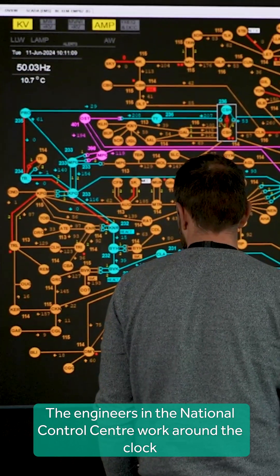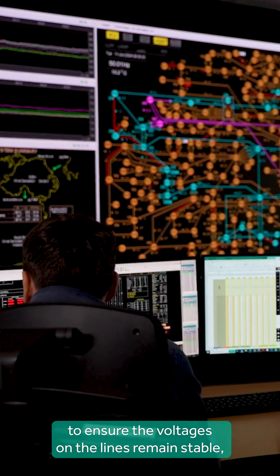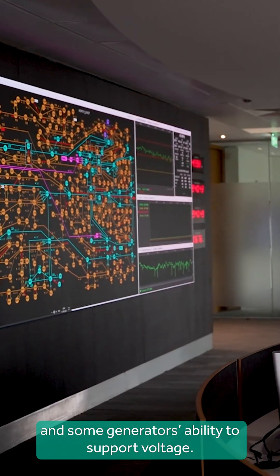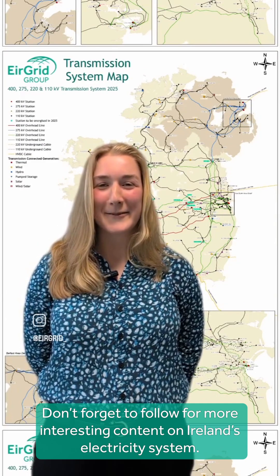The engineers in the National Control Centre work around the clock to ensure the voltages on the lines remain stable, using devices such as synchronous condensers, reactors, capacitors, and some generators' ability to support voltage. Don't forget to follow for more interesting content on Ireland's electricity system.